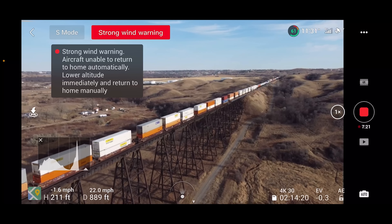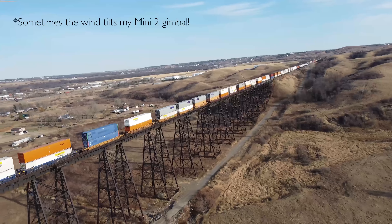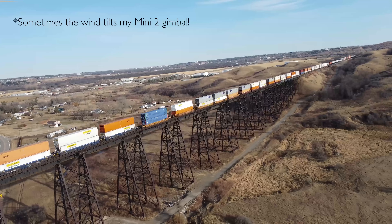Another thing I would love to see significantly improved in any successor to the Mini 2 is wind resistance. I live in an area plagued by windy days, and thankfully I have more than one drone, but for most people they'll just have one drone. For people with a sub-250-gram drone they always have to be conscious of the wind. The Mini 2 has a scale 5 wind resistance, meaning it can handle up to about 23 miles per hour. It does a really good job, but I would love to see that increase to scale 6, being able to handle a 25 mile per hour wind.